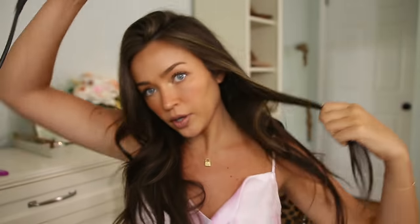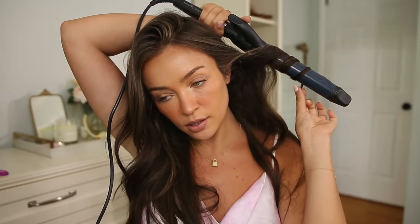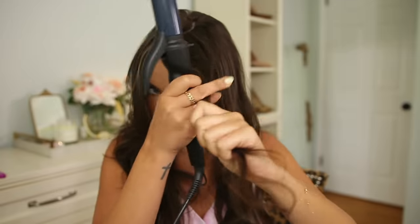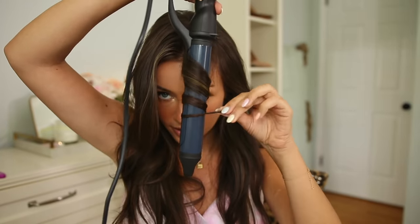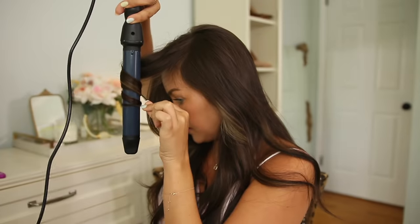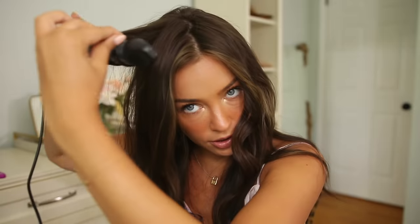I don't like it to be too perfect — I prefer it to be a little messy, so I just grab random sections and always curl them away from the face. For my bangs I grab them and pull them directly in front of my face and curl that way so they fall how I want. Then I just leave it alone and do the same thing on the other side with random sections.